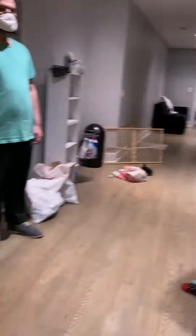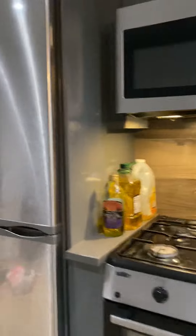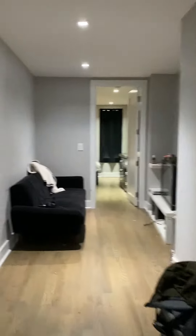And we have a kitchen right here. We have a nice deep sink with stainless steel dishwasher, a stove, microwave, full-size fridge, and a stackable washer/dryer.